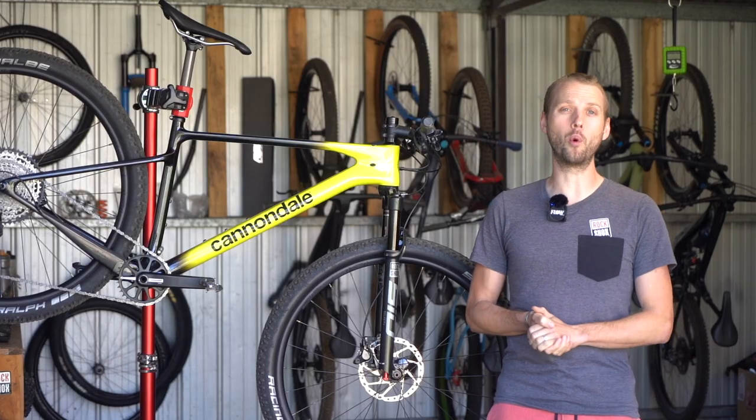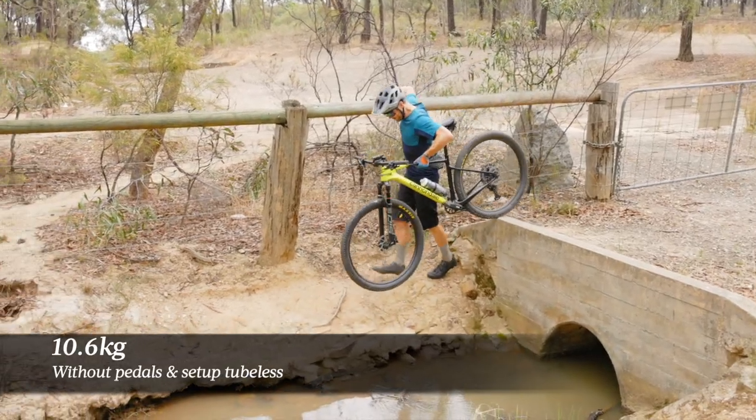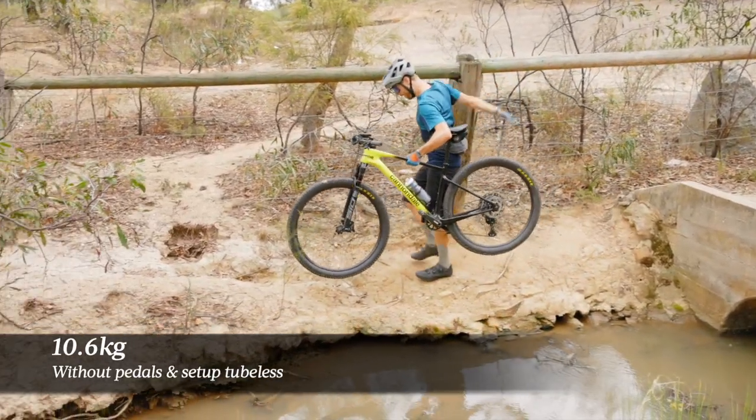Confirmed weight for our Cannondale Scalpel HT test bike is 10.6 kilograms. That's with the tire setup tubeless and weighed without pedals.